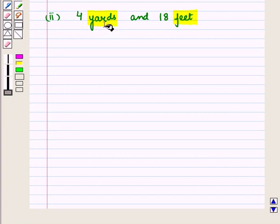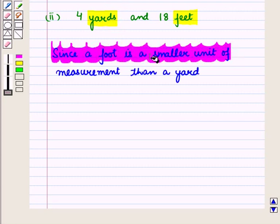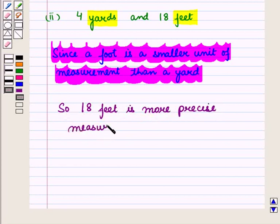Since a foot is a smaller unit of measurement than a yard, 18 feet is the more precise measurement than 4 yards.